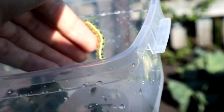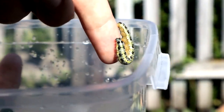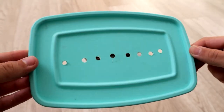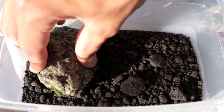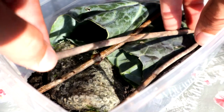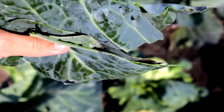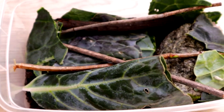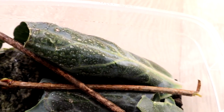Since we picked up the caterpillar outside the city, it was necessary to make her a temporary home where she'd spend the next 24 hours. We took this container, having previously made several small holes in its lid. We added pebbles, branches, and other natural decorations to make Iskrinka feel comfortable in the new environment. As food for a few days, we plucked cabbage leaves on which we found our caterpillar, and we sprayed part of the container with water so that Iskrinka could drink till her heart's content.